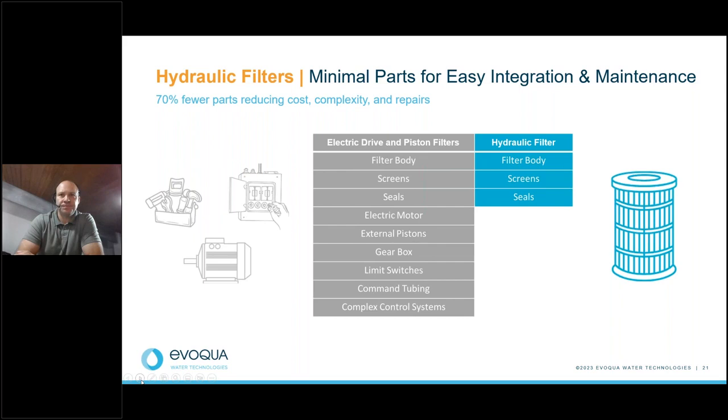Moving into the next slide on hydraulic filter systems: hydraulic filters use the natural flow of the process stream, reduce complexity, use minimal components, and provide maximum cleaning power. As we've previously discussed, there are far fewer parts associated with a hydraulic filter — averaging around 70% less parts — which reduces cost, complexity, and repairs. For those not currently using filtration or unsure, as you look at filter solutions, keep in mind the additional parts that come with electric driven and piston filters.